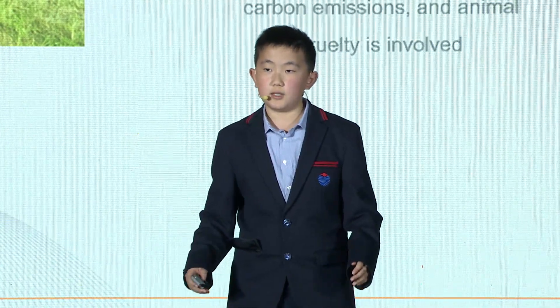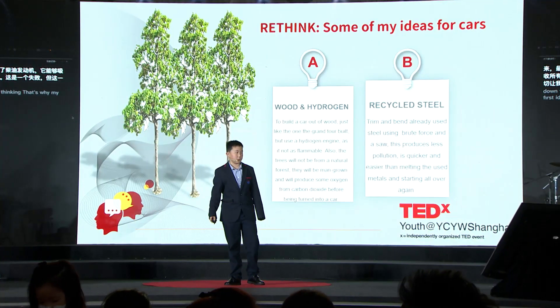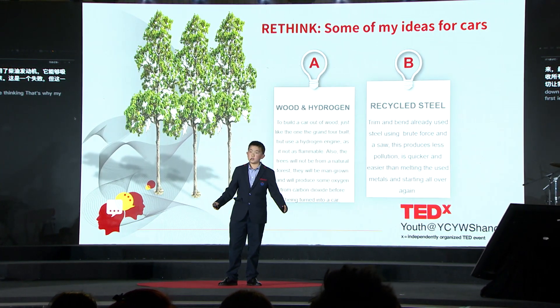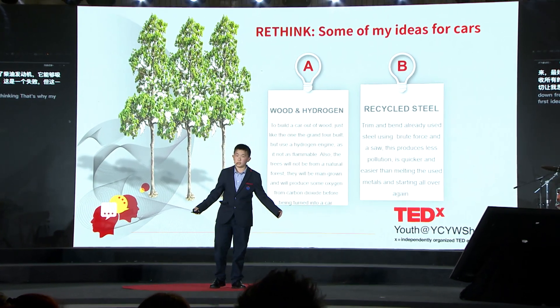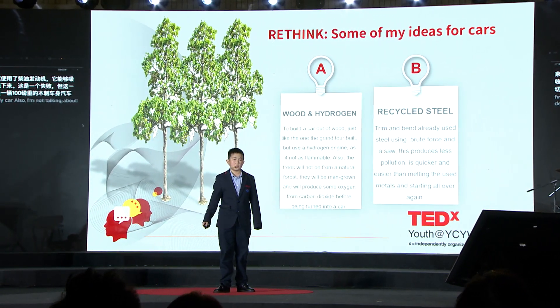That's why my first idea for the car of the future is a hydrogen-powered, wooden-bodied car. And I'm not talking about deforestation — plant two trees, get a car, and some fresh oxygen in the process.